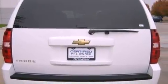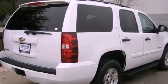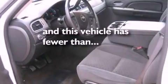Features include third row seats, a low tire pressure indicator, cruise control, trailer wiring, an illuminated passenger side vanity mirror, tinted glass, stability control, an anti-lock braking system, and air conditioning. This vehicle has less than 60,000 miles.